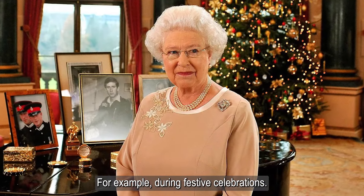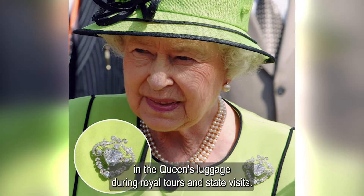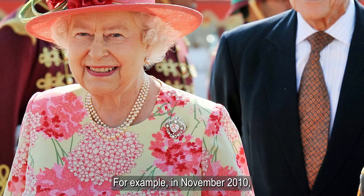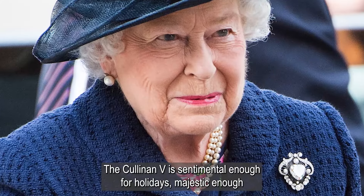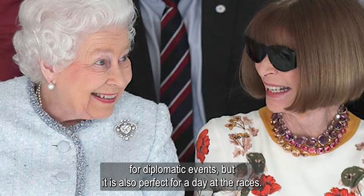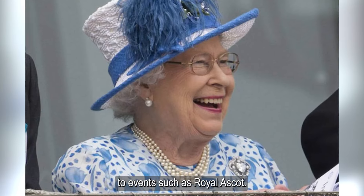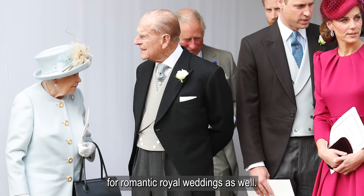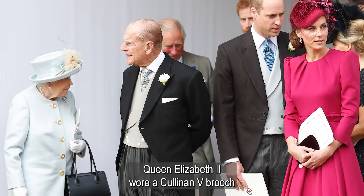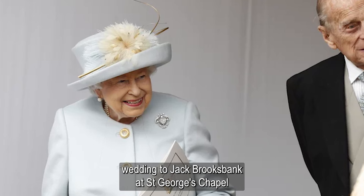For example, during festive celebrations. The brooch was often placed in the Queen's luggage during royal tours and state visits — for example, in November 2010, she wore it during a state visit to Oman. The Cullinan V is sentimental enough for holidays, majestic enough for diplomatic events, but also perfect for a day at the races. Elizabeth loved to wear this brooch to events such as Royal Ascot. The brooch's heart shape makes it perfectly suited for romantic royal weddings as well. Queen Elizabeth II wore the Cullinan V brooch when she and Prince Philip attended their granddaughter Princess Eugenie's wedding to Jack Brooksbank at St. George's Chapel in October 2018.